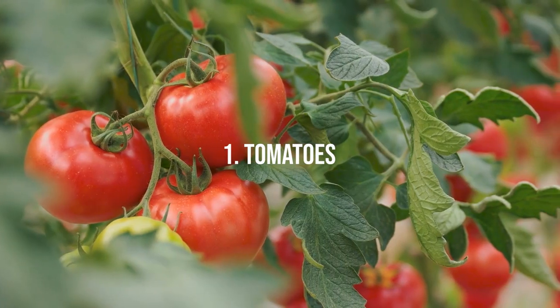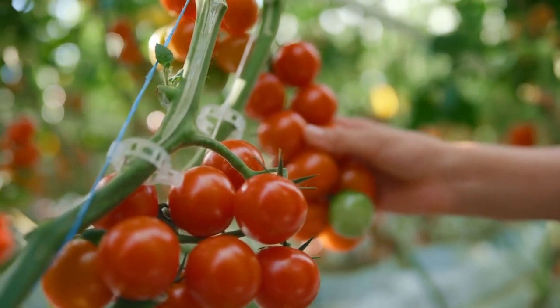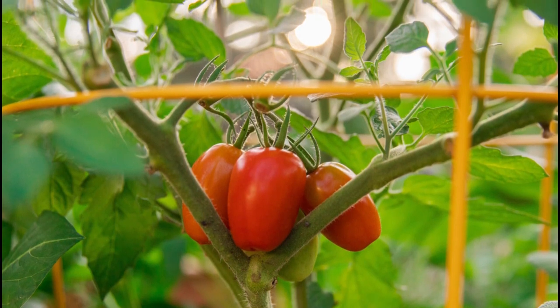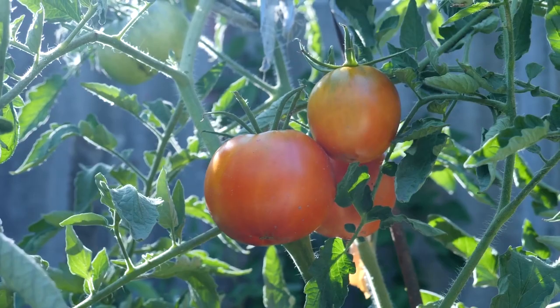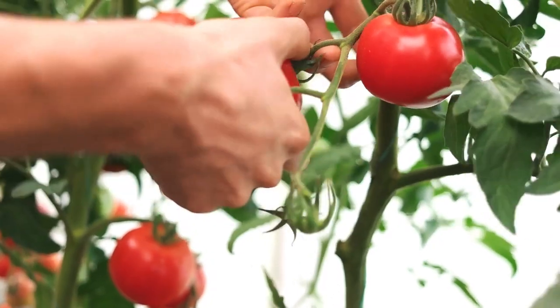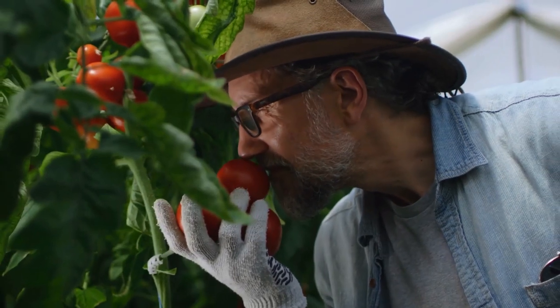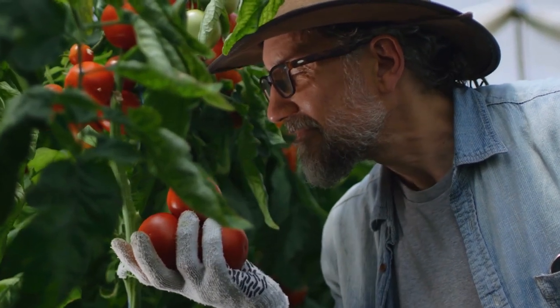1. Tomatoes. Tomatoes are well-known for their positive response to electroculture. By implementing carefully controlled electrical currents, tomato plants experience enhanced root development, increased fruit production, and improved disease resistance. Enjoy a bountiful harvest of juicy, flavorful tomatoes from your electroculture garden.